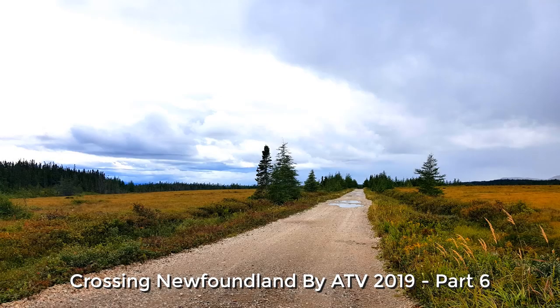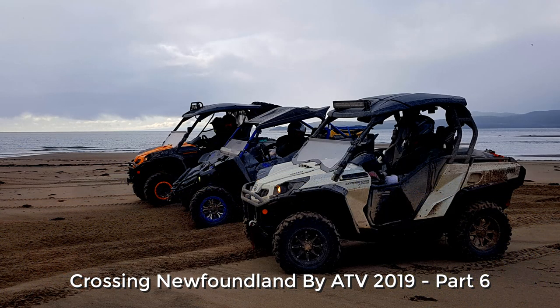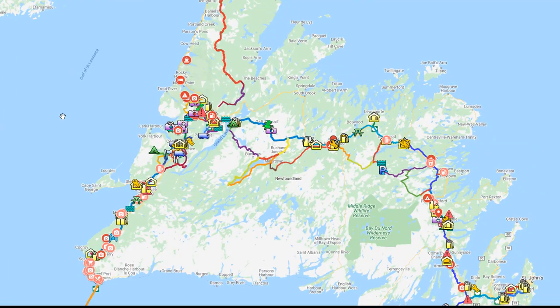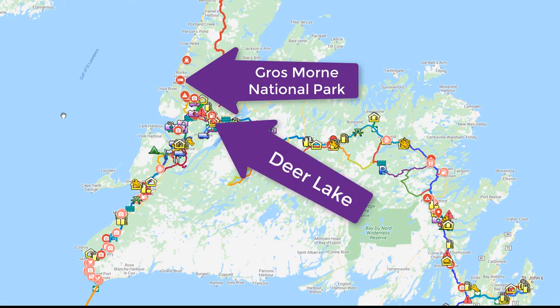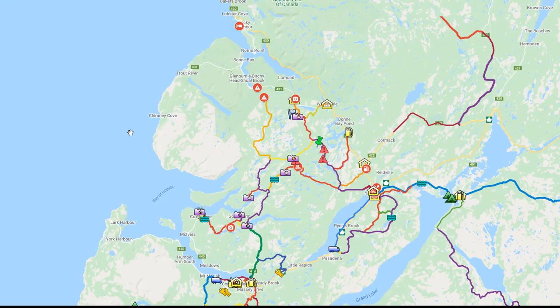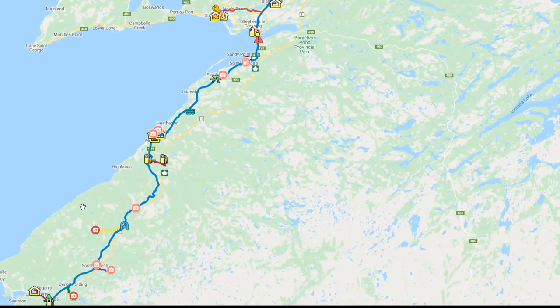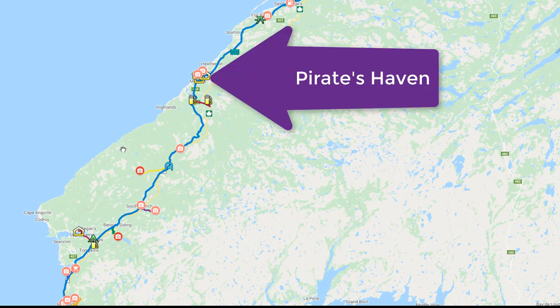Hi everyone and welcome to part 6 of Crossing Newfoundland by ATV 2019. In today's video you're going to see us drive our rental cars from Gros Morne National Park back to Deer Lake. Then we pick up our ATVs and side-by-sides and call Conway's Towing to take us from Deer Lake to Corner Brook. Then we get on the trail and ride all the way to Robinson's and spend the night at Pirates Haven.